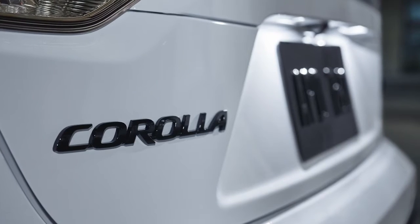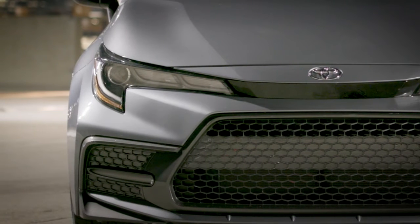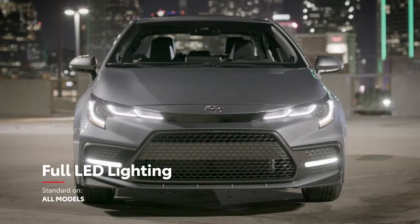The SE Nightshade Edition adds intrigue with its blacked-out grille and wheels along with other accents that give Corolla a sharp and unapologetic stance. Regardless of grade, all models also feature standard LED exterior lighting including headlights, tail lights, and daytime running lights.